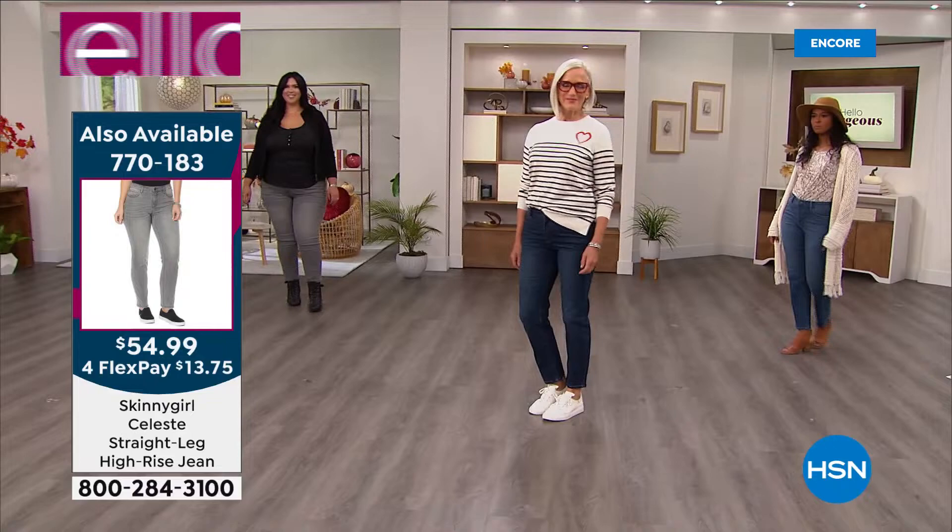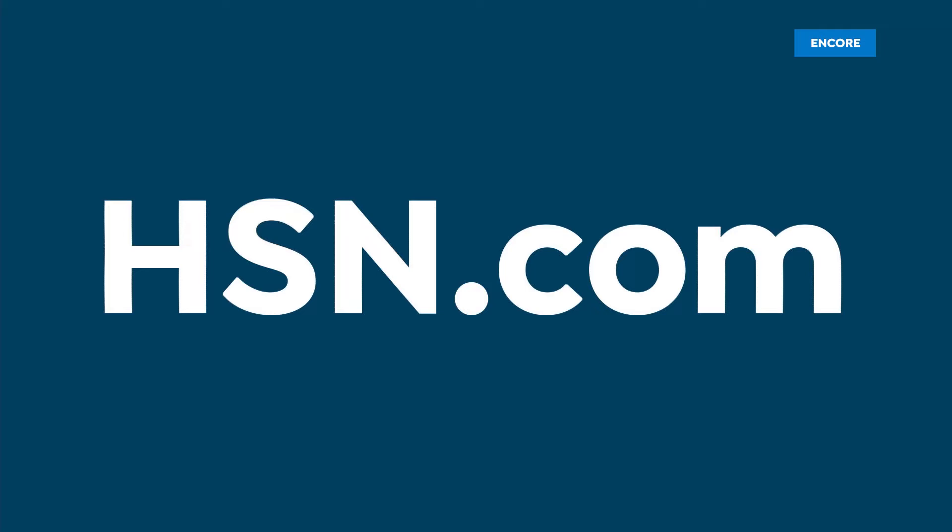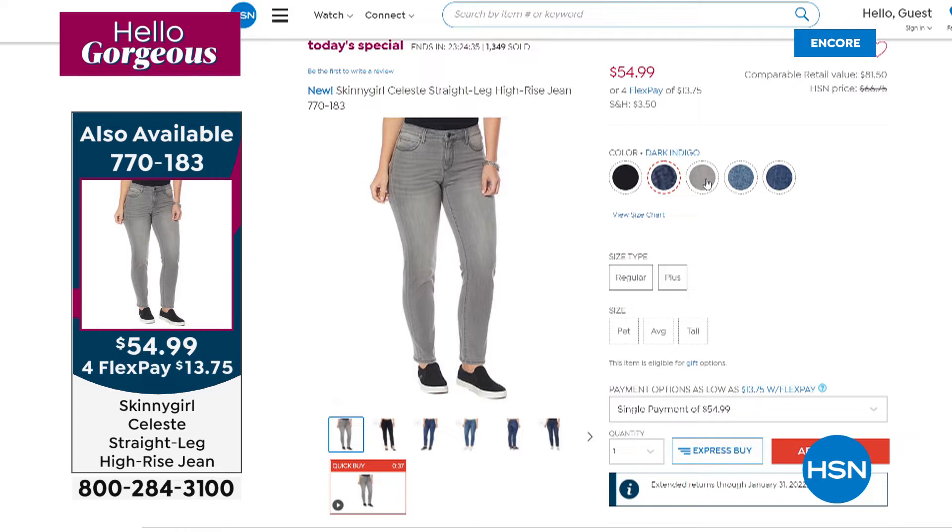Enjoy any of the denims, or get the black or the gray. We've got them in three lengths — petite, average, and tall — and in every size from two to 24 women's right now. We are good to go. And that's the beauty of watching at midnight.